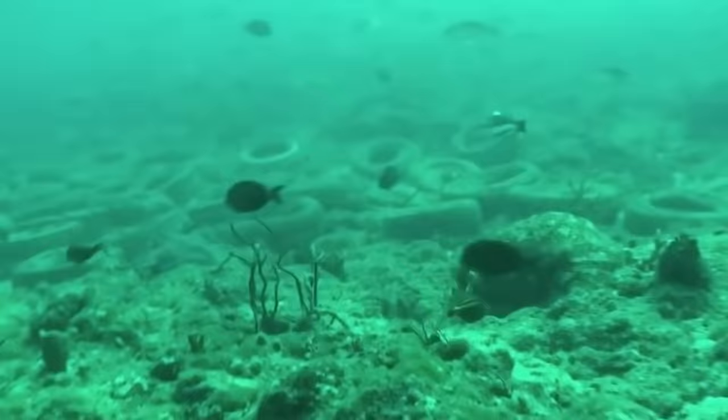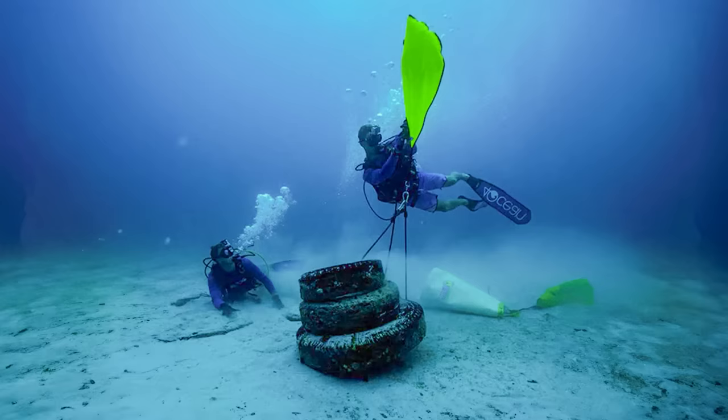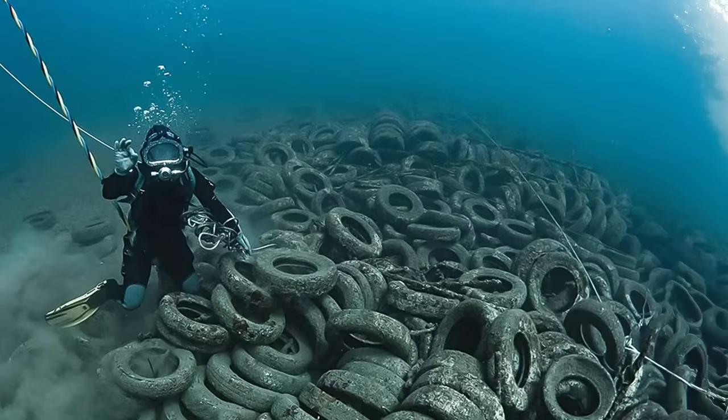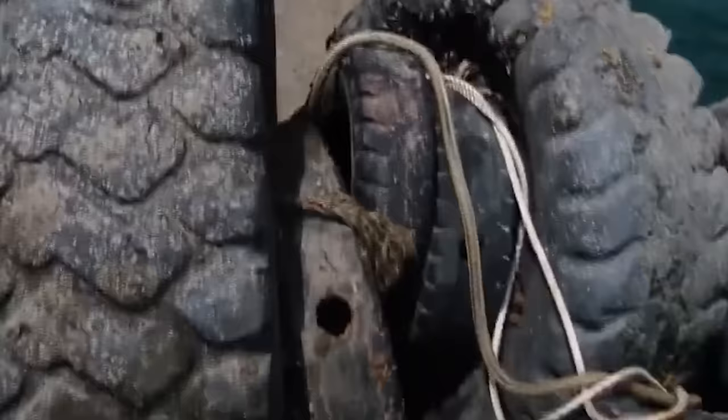By November 2019, IDC was hauling between 2,000 and 5,000 tires each week, amassing a grand total of 250,000 tires. Another 500,000 tires are believed to still lie down there, though the actual figures are still unknown. The big issue is nobody really knows how many tires were dropped or where to begin counting them. The tire removal contract runs out as early as 2028, meaning there's still a whole lot of work left to do.